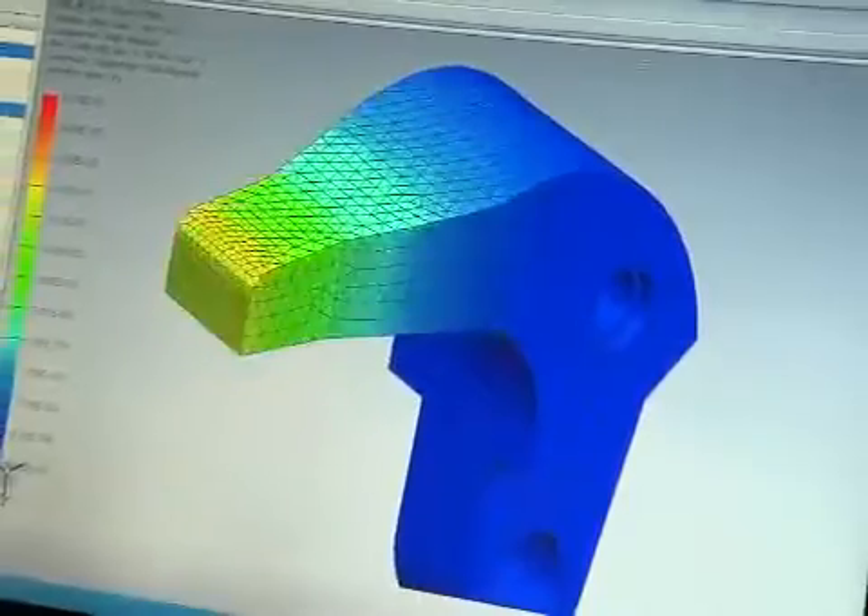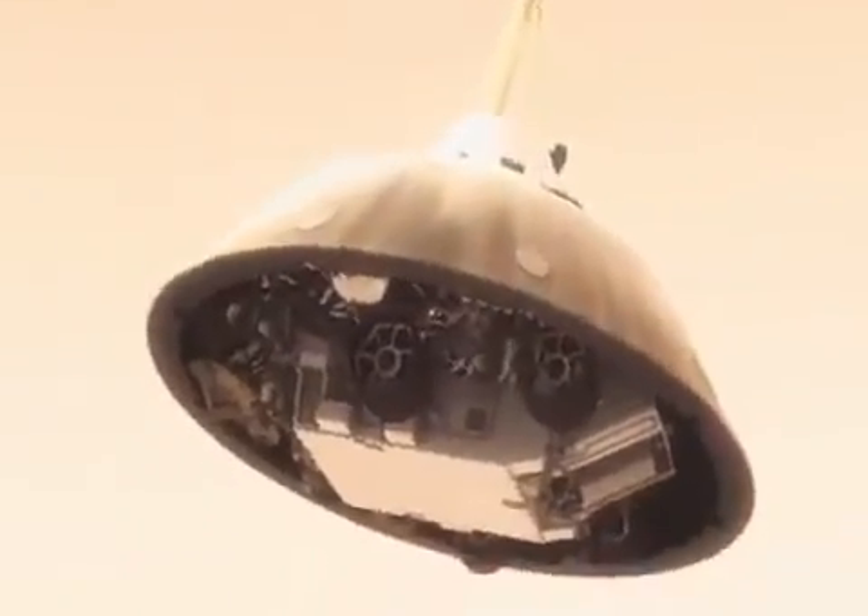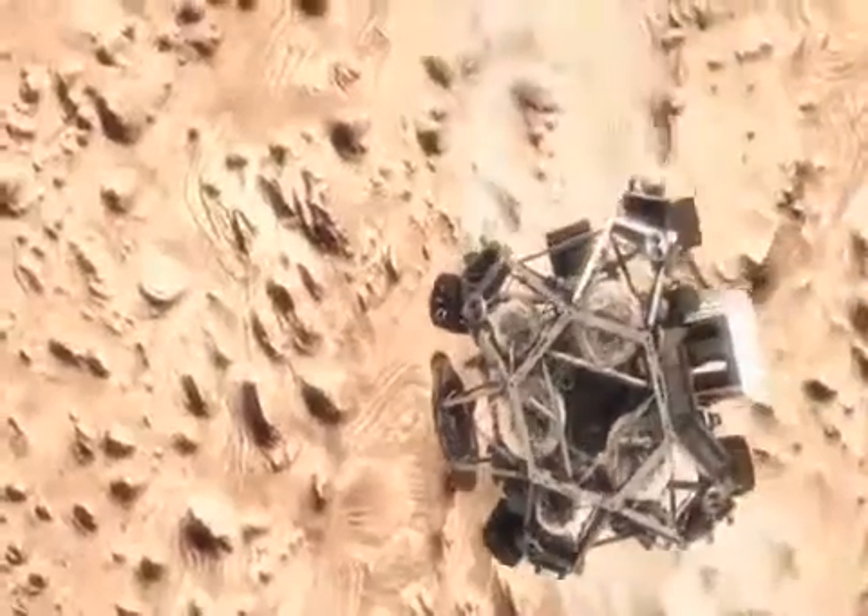We're down to 90 meters per second. Our virtual testing was really used to do things where you would not have a physical prototype doing that. And we cross our fingers that the last few minutes of the landing will work out well.